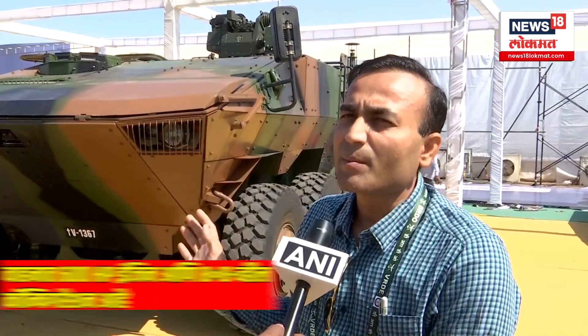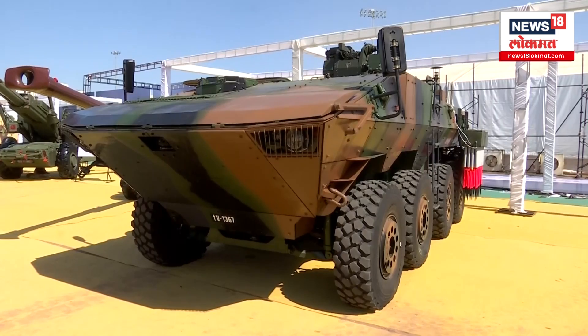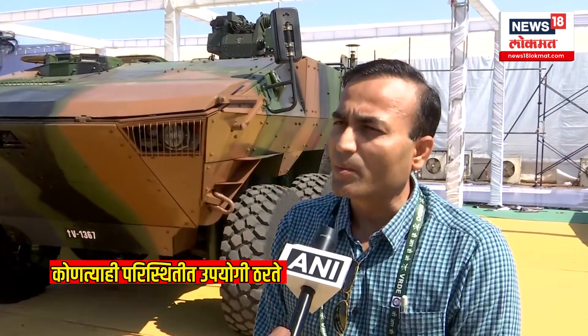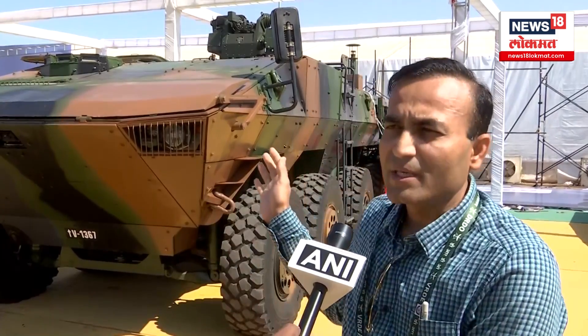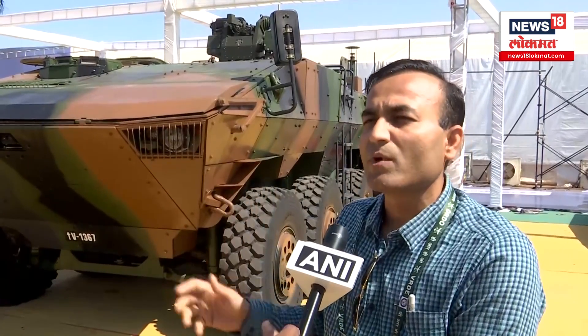This vehicle is completely amphibious and can float in water. It has very good cross-country mobility and can go up to 100 kilometers per hour on road. This is basically a multi-role vehicle platform. What we can see right now is the CBRN role, but the same platform can be converted into an ICV role — that is infantry combat vehicle — as well as an APC role, and many more.